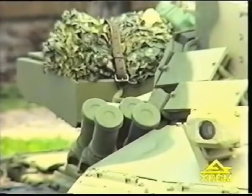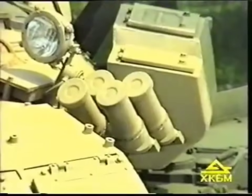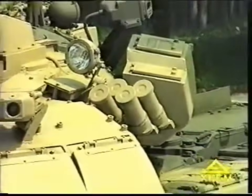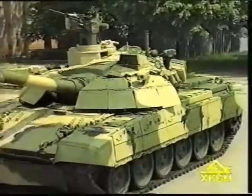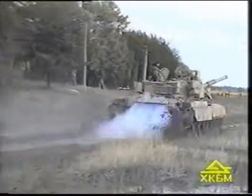The Tucha system provides remote spray screening at a range of 200 meters. The thermal smoke equipment provides smoke screening behind the tank.